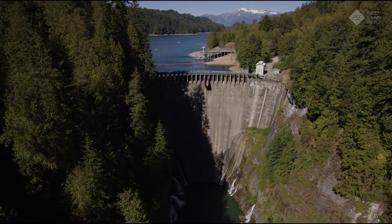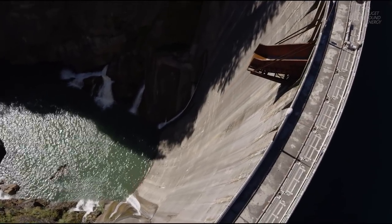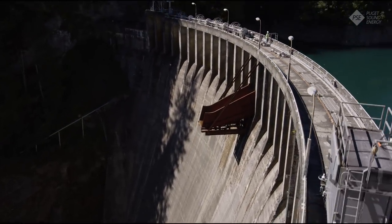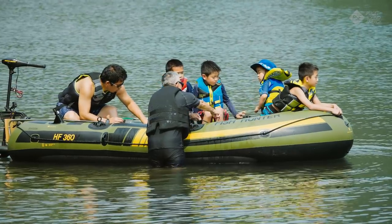The Baker River Hydroelectric Project is more than just a source of energy — it's also a multi-use property that satisfies the needs of many. The project contains diverse resources ideal for fish habitat, hydroelectric development, and cultural and recreational activities.